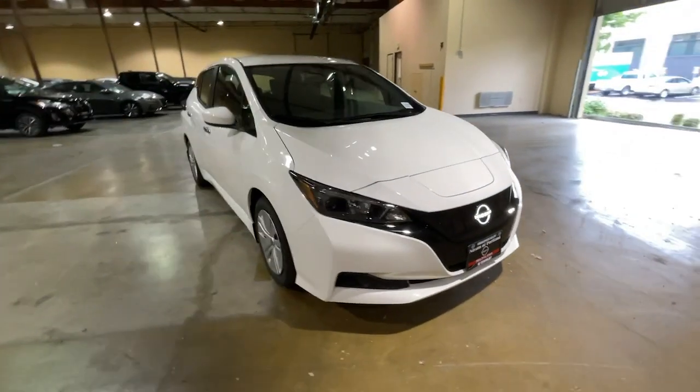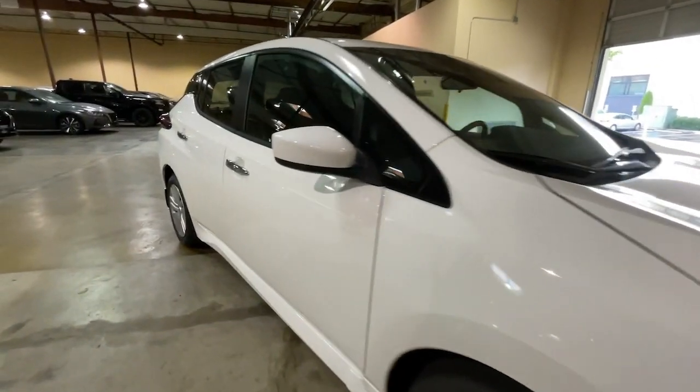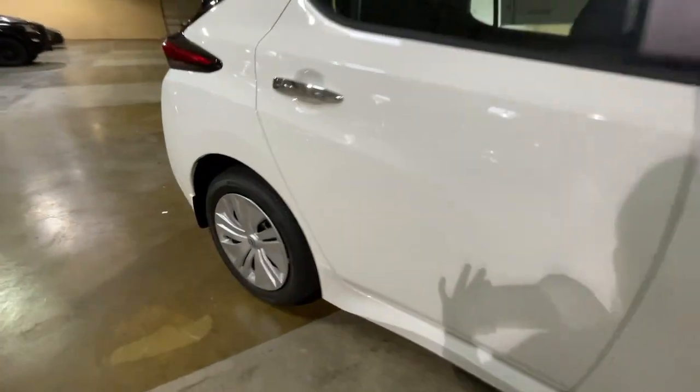Love it for its smooth power, easy charging, nimble handling, and comfortable cabin, while you benefit from the perks of its generous cargo space and hatchback convenience.